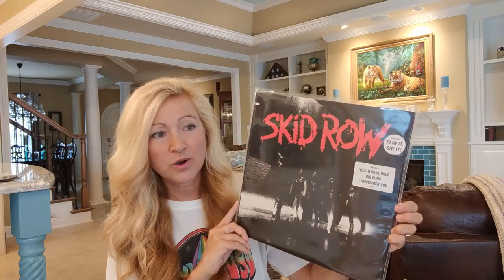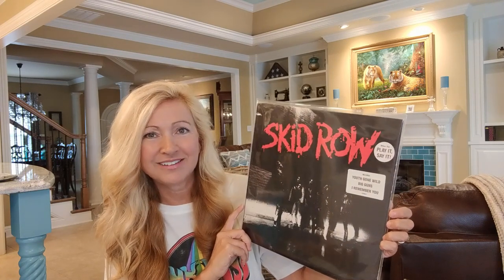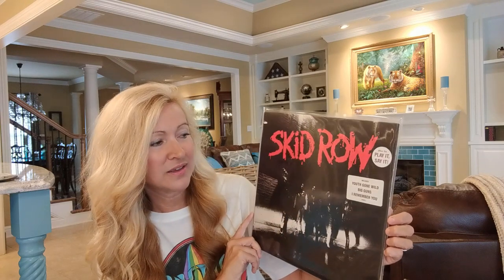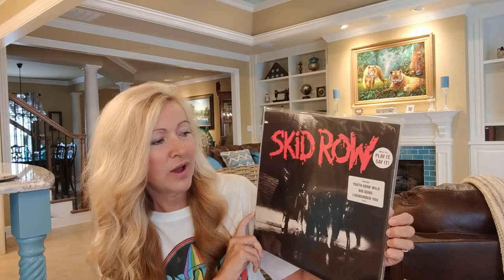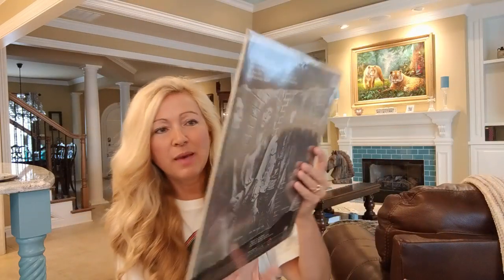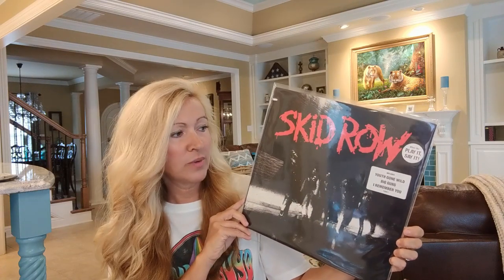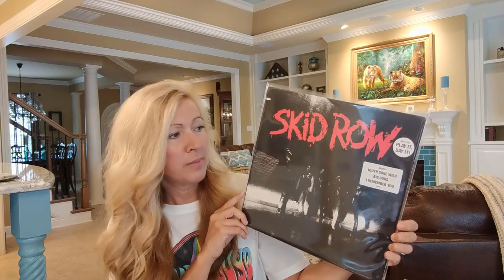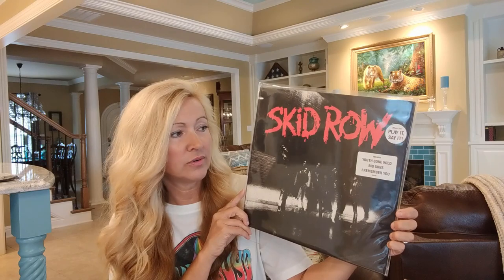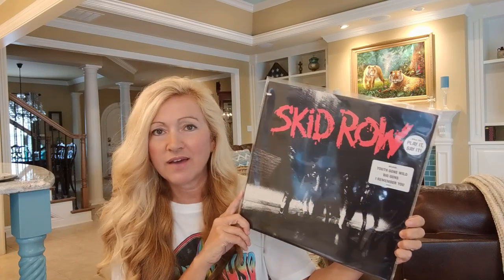The next record is a gold stamp promo of a record that's a little bit hard to find, at least in my area. This is Skid Row's debut album that came out in 1989. It's pretty hard to find since by 1989 cassettes and CDs were already on the way. It has the really cool songs: Youth Gone Wild, Big Guns, and I Remember You. Here is the gold stamp on the back. Because this was a promo, they directly put the hype stickers on the cover rather than the shrink wrap, so I will not be removing that. This one's worth a little bit of money and I'm really happy to have it - it's kind of unique.